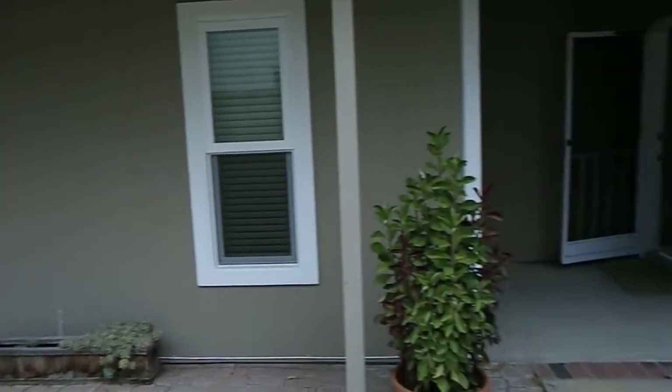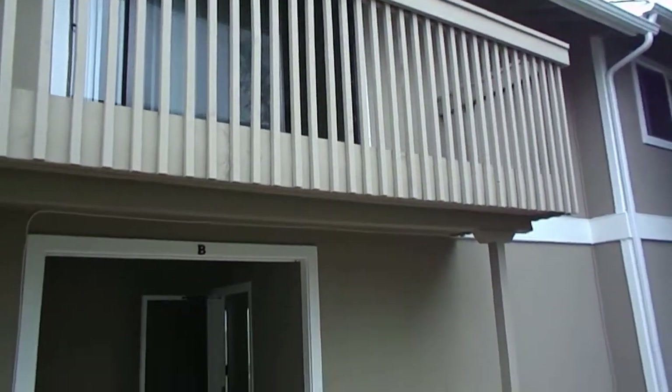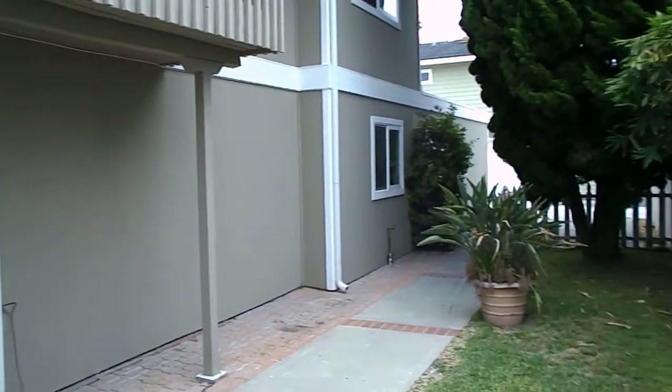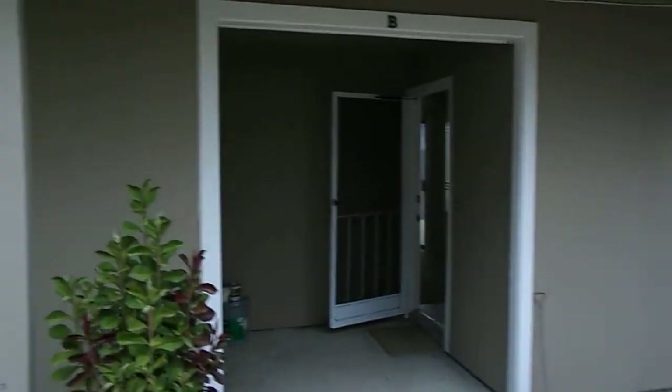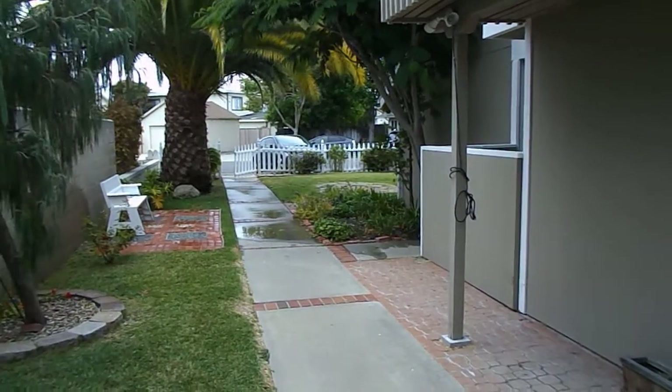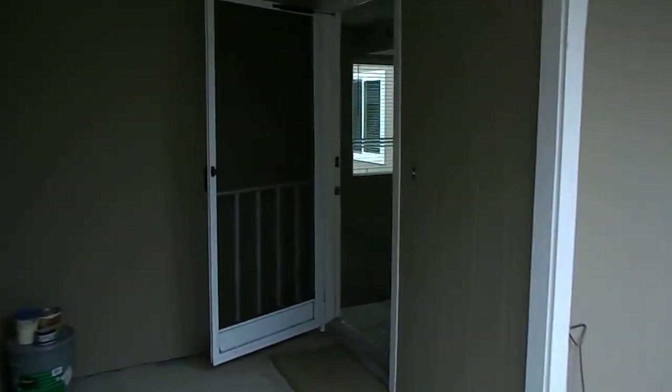This is 512 Bolsa Avenue, Unit B in Newport Beach. It is the rear property of a front-back duplex townhome scenario in the Newport Heights community.